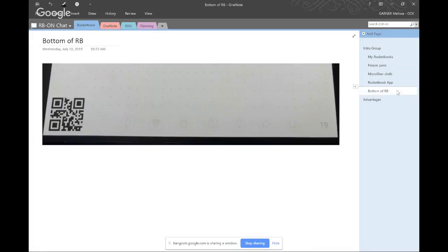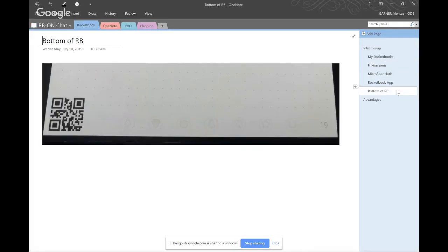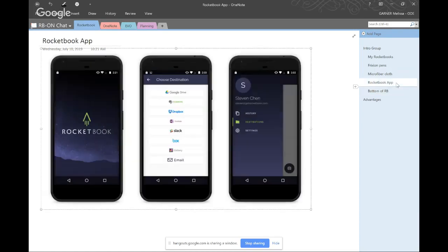In short, Rocketbooks are paper notebooks, 36 pages. You can write on them and wipe them clean with a damp microfiber cloth — one notebook you'll use for the rest of your life. At the bottom of each page there are a handful of symbols you can use, and each of those symbols corresponds to a destination that you set up using the Rocketbook app. OneNote is right there in the middle of the list of destinations.